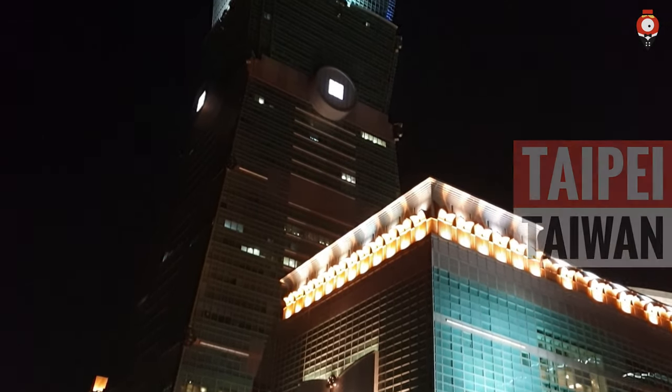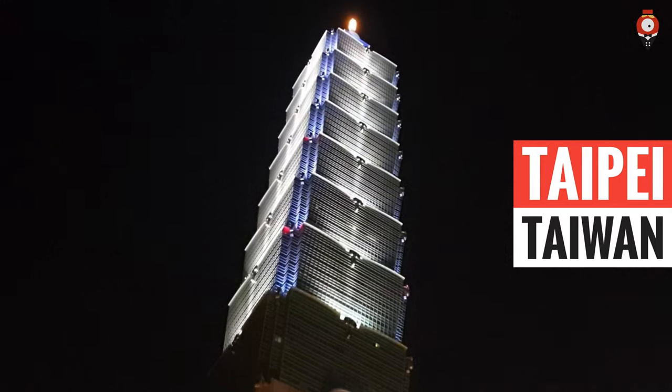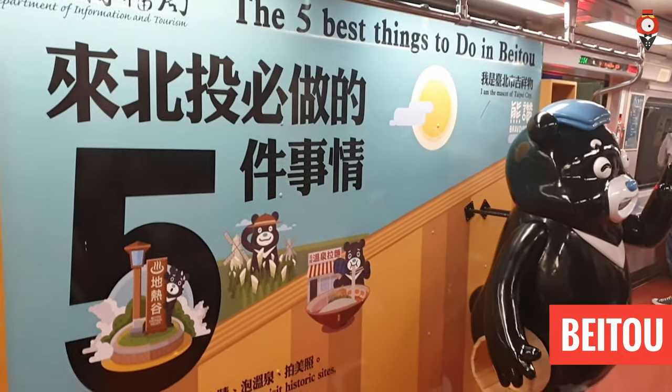Welcome to the amazing city of Taipei. In this video we want to show you our favorite neighborhood. It is called Beitou and it is famous for hot springs.